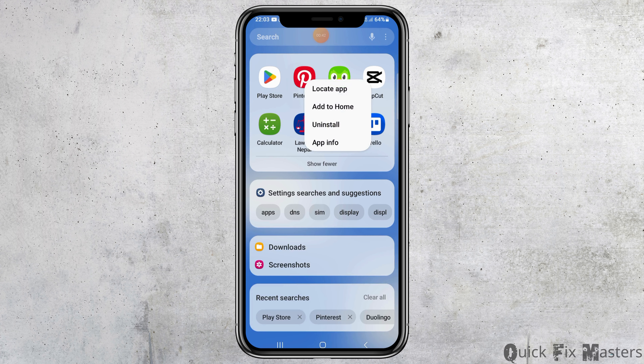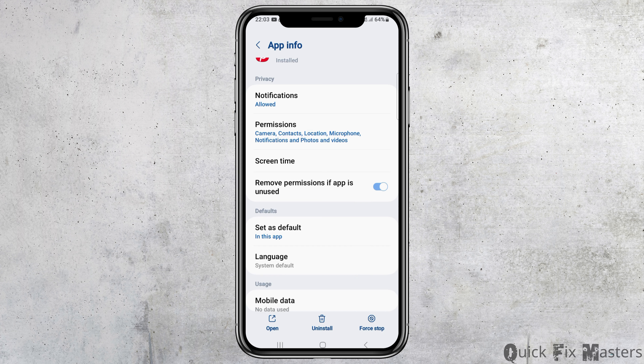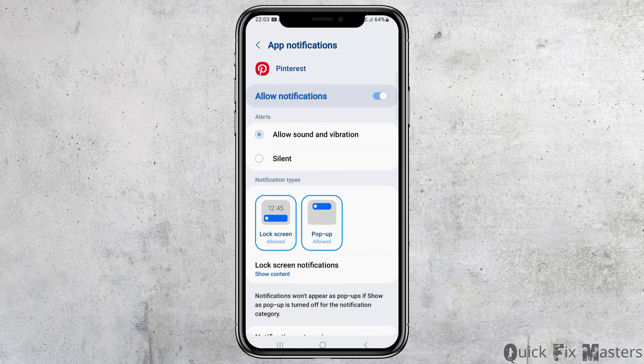You can tap on the Pinterest app for a while. After you tap on Pinterest for a while, you can go to the option of App Information and tap on it. After you tap on App Information, you can see an interface like this. Now, you have to go to the Notifications option and tap on it. Check whether Allow Notifications has been enabled or not.